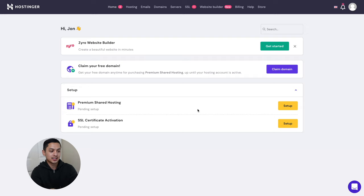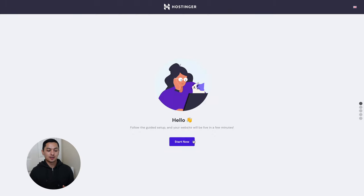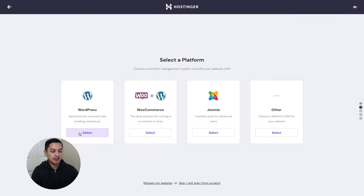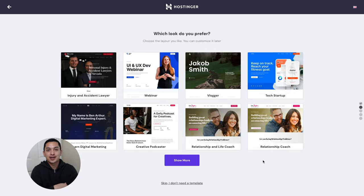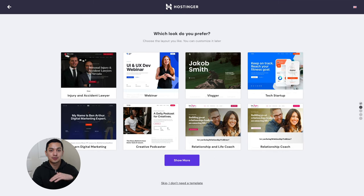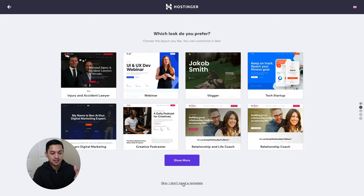Once you've submitted your payment you're taken to your hPanel, which is the Hostinger control panel. You can claim your free domain there. I already have a domain I want to use, so I'm going straight to setting up my premium shared hosting. What I really like about Hostinger is the guided setup — at the end of it you'll have a website. I'm going to do WordPress, so I'll create my WordPress account. It then asks you to choose a layout that you can customize later, but I want something super basic, so I'm just going to skip the template.